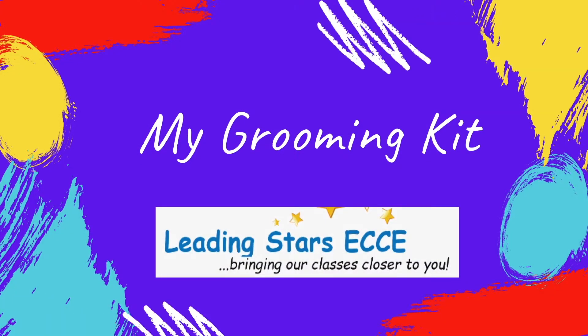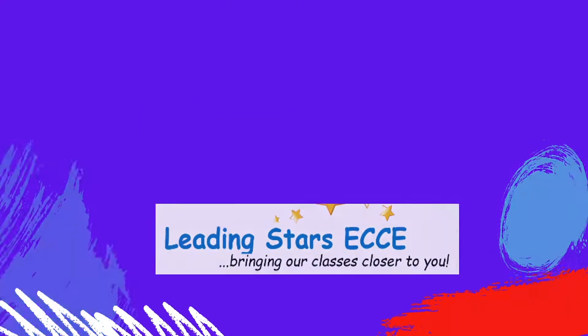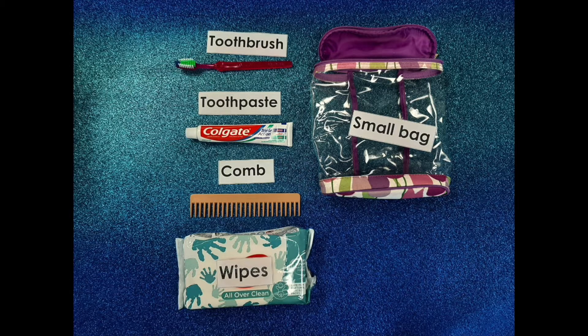Personal hygiene not only helps in keeping oneself clean but also prevents the spread of infectious disease. Personal hygiene comprises of various day-to-day activities such as bathing, brushing your teeth and washing hands.